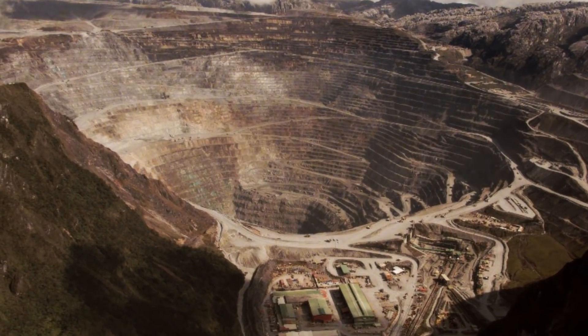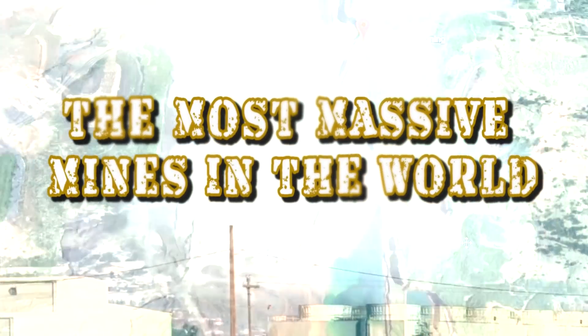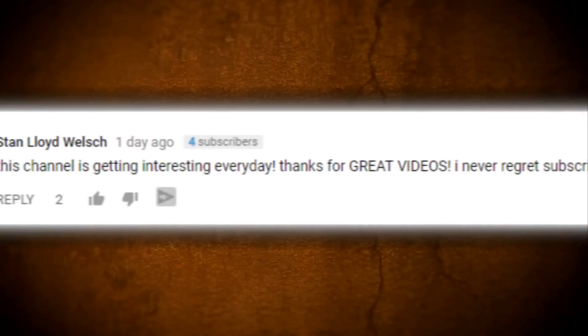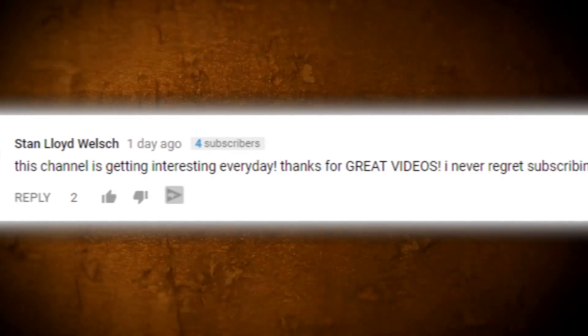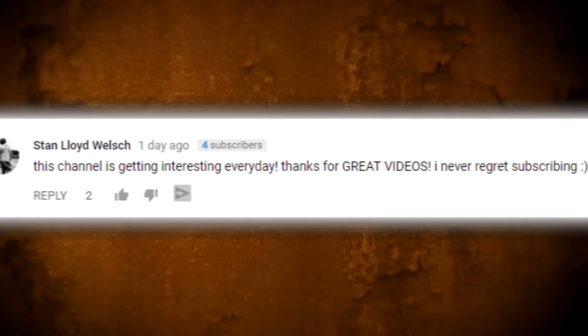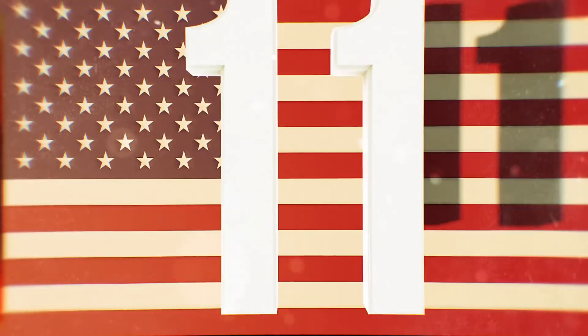From the world's largest gold mine, found on the top of a mountain, to the largest diamond mine in Siberia, here are the most massive mines in the world. Thanks to Stan for leaving us a comment — we're glad you've been watching us each and every day. Let us know in the comment section which mine you think is the most interesting, and maybe we'll feature you in an upcoming video. Number 11.